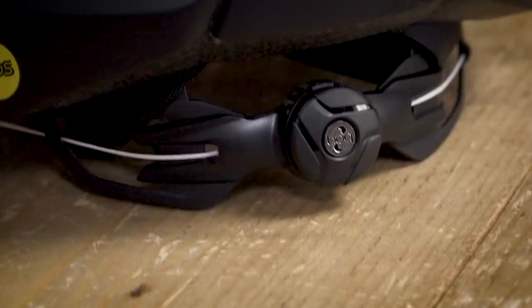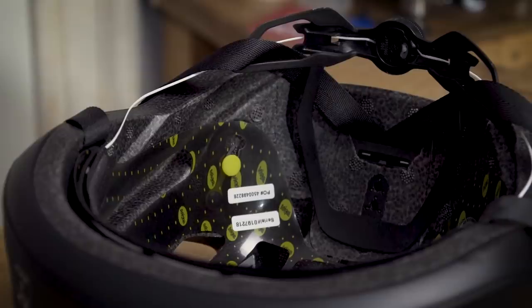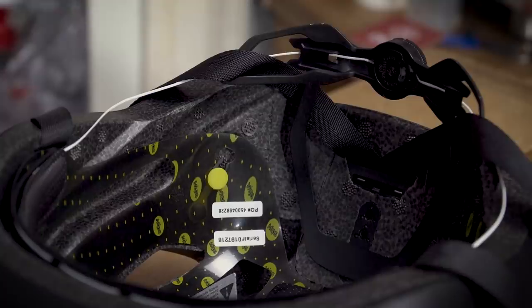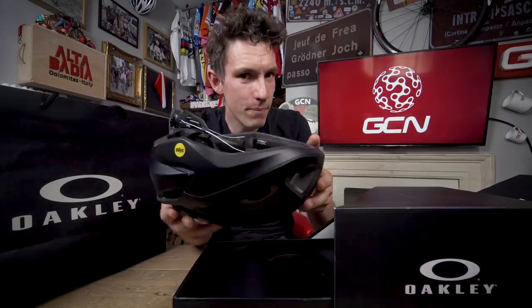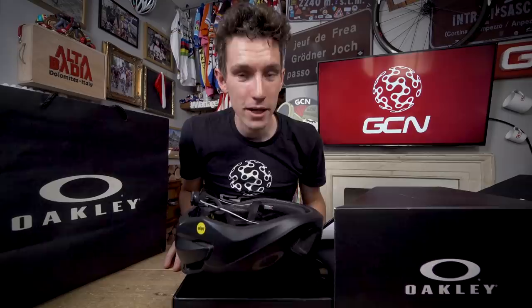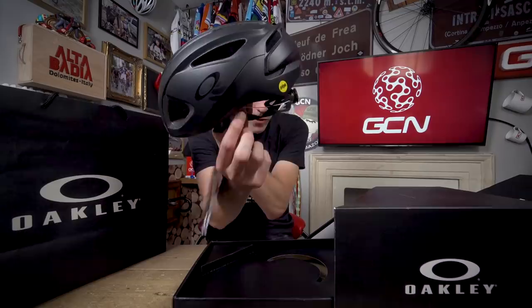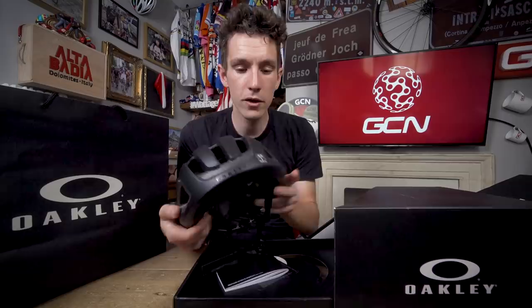A feature I particularly like is the use of a BOA at the back for the retention system — it's called the BOA 360 Fit. You can see it kind of loops around your whole head in a continuous arc, designed to hug the whole of your head rather than squeezing the front and back together. There is another big advantage to that minimalist retention system: seamless glasses integration. When a company as famous for eyewear as Oakley gets involved with helmets, they've not forgotten the importance of perfect fit for your sunglasses — no retention system to get in the way of the arms.